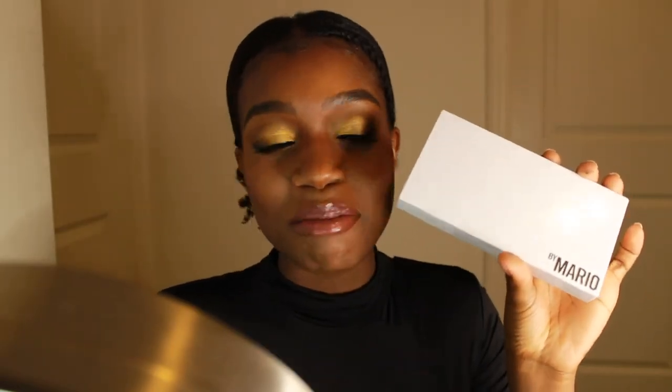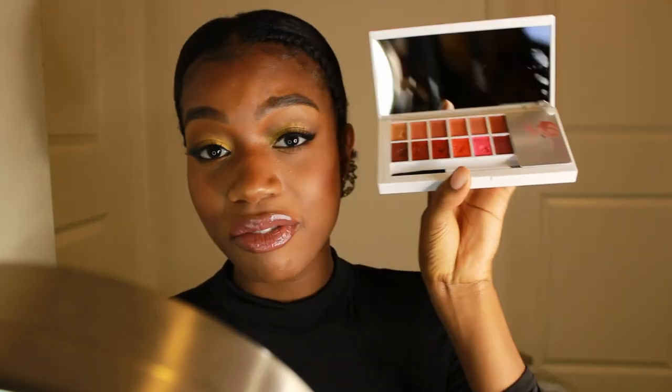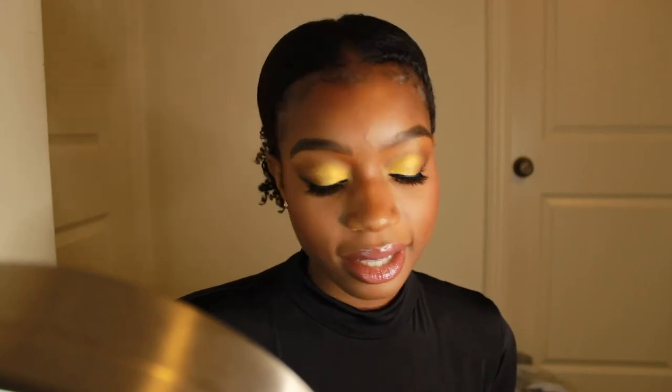The Velour Lash and Go gets an A+ as well. Now the Makeup by Mario palette: pretty much a 10 out of 10. You don't need to go out and buy all those lipsticks — I really don't know the next time I'll have to buy a lipstick. It feels great and looks great on the lips. That is it for this video! Thank you so much for watching all the way through. Let me know in the comments if you think you're going to go out and get these products. Give this video a thumbs up if you liked it, I'd really appreciate the support, and subscribe so you can see more videos. Have an amazing rest of your day — see you next time!